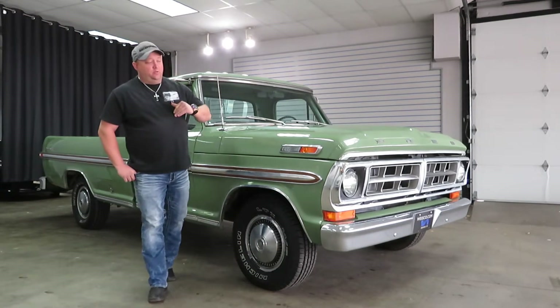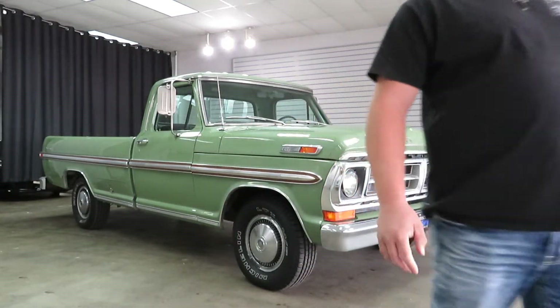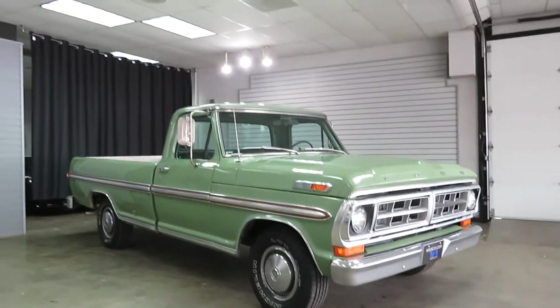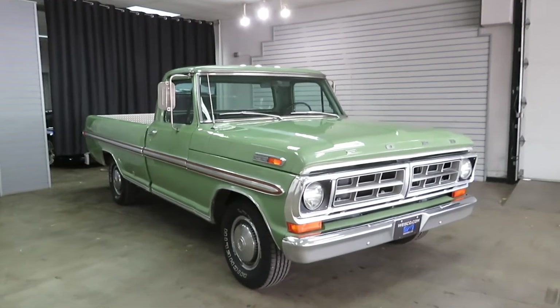This truck is pretty original. You're not going to find one this clean — they don't exist. They are mostly all rusted up and gone by now. This one in particular is super clean. It holds its original stock motor with it still.